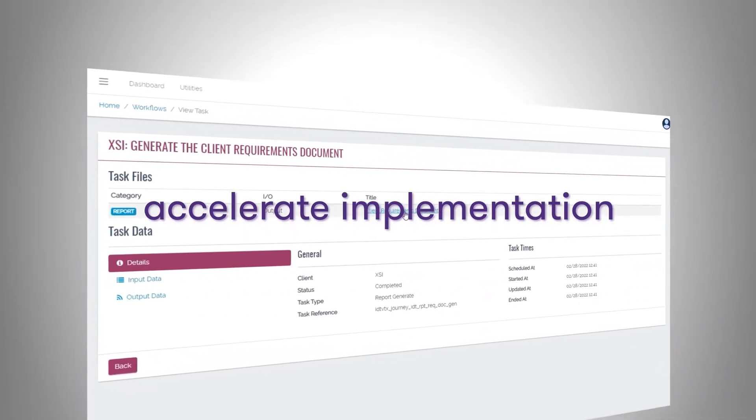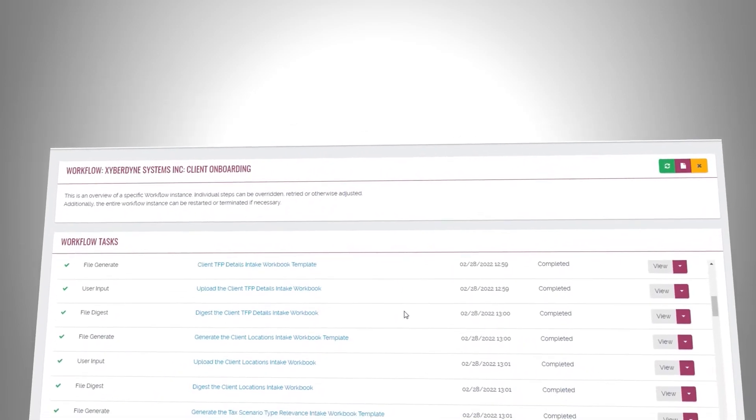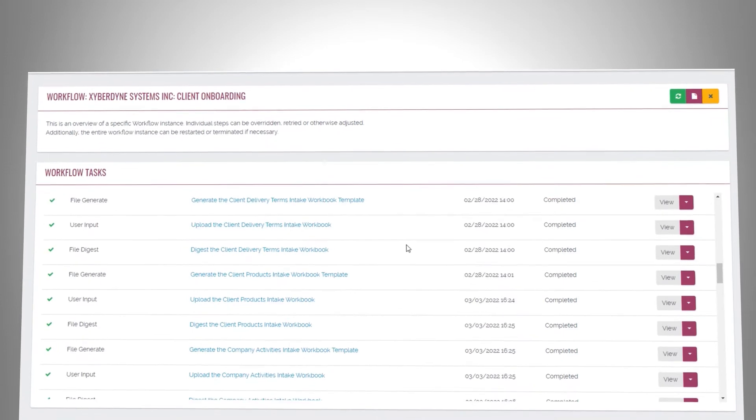It helps you accelerate implementation, lower costs, reduce resource demands, and customize your scope for better value.